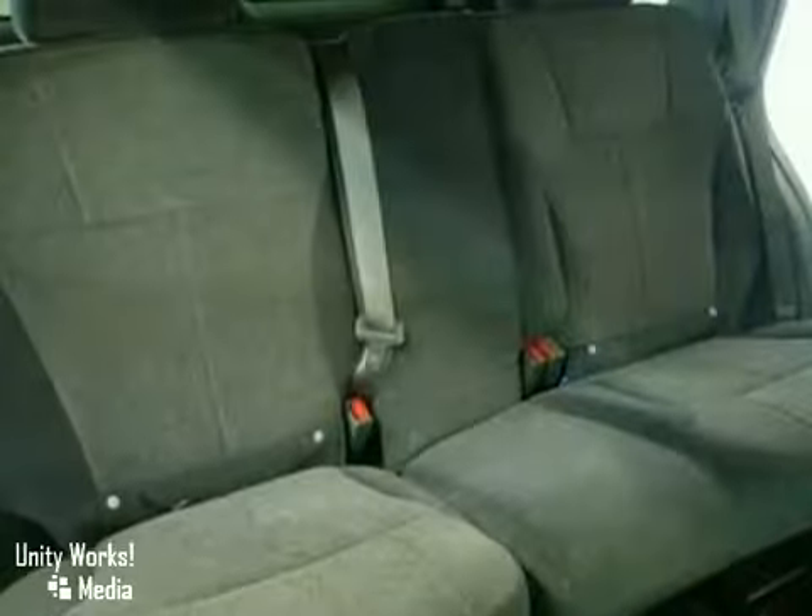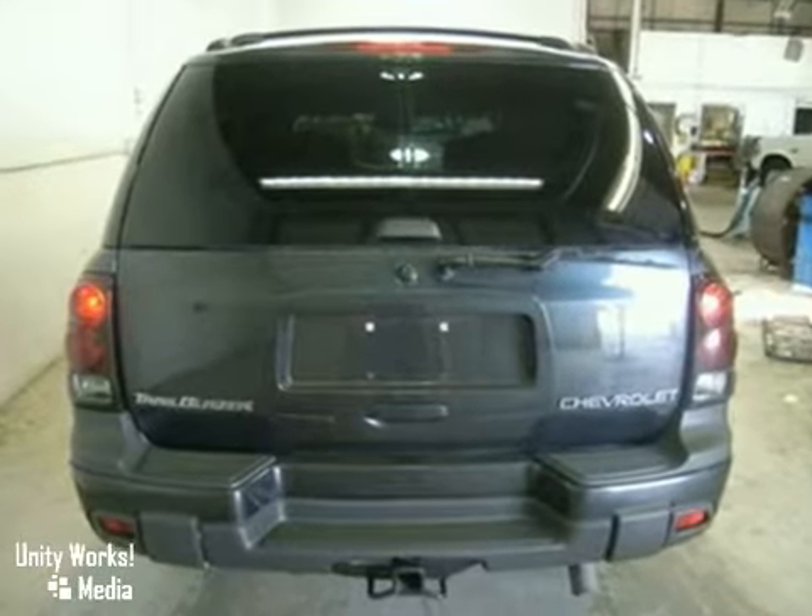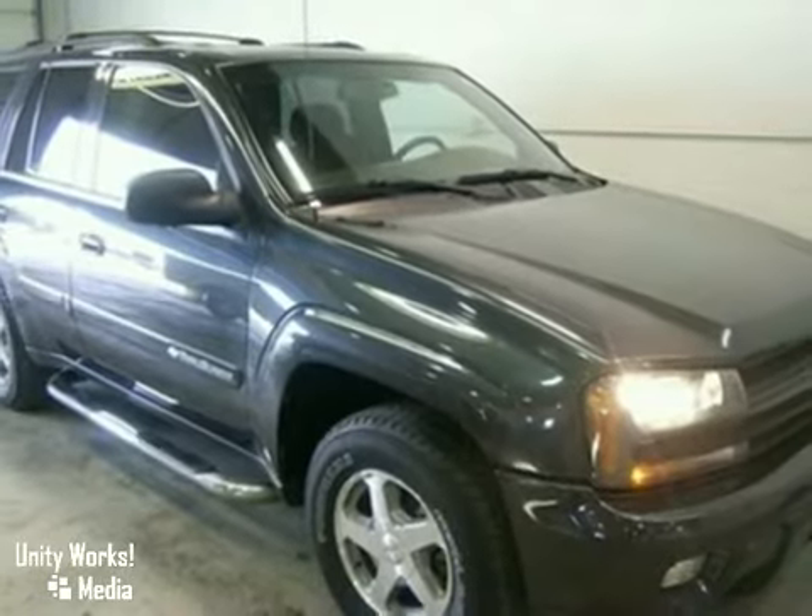The heated mirrors, keyless entry, aluminum wheels, and trailer hitch receiver only make it more appealing. Come take it for a test drive today.